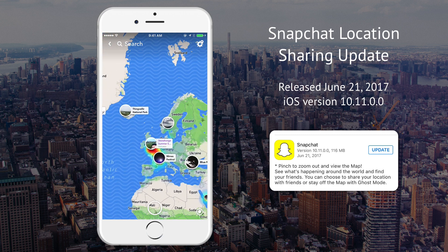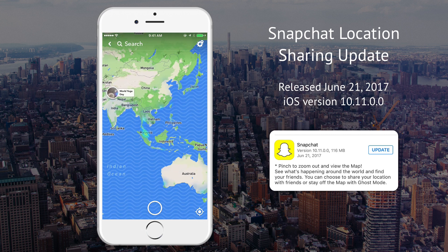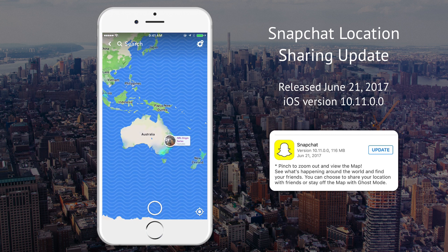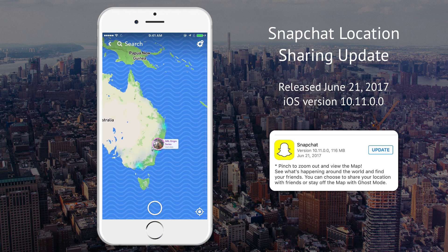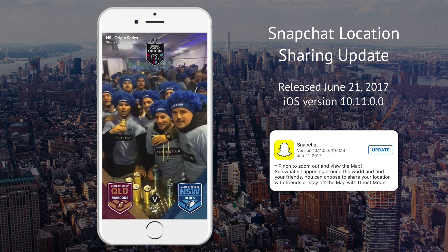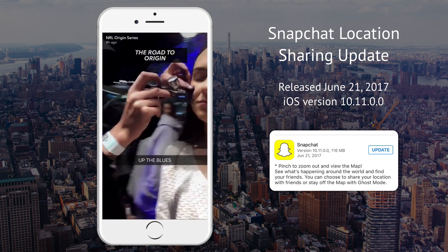Going all over the world — anybody awake in Australia? Nobody in New Zealand.